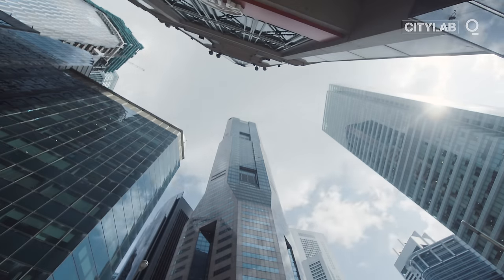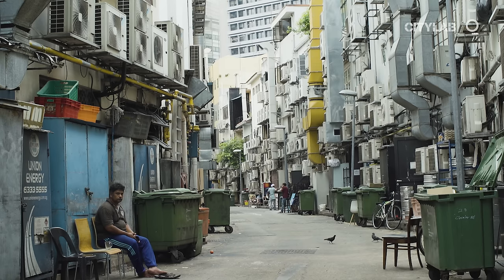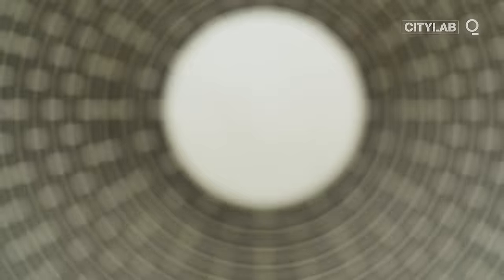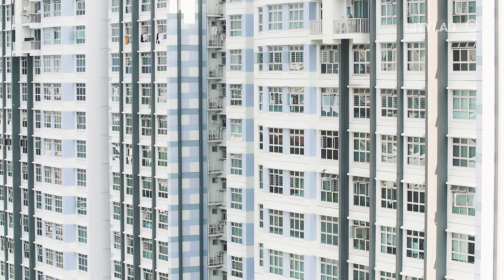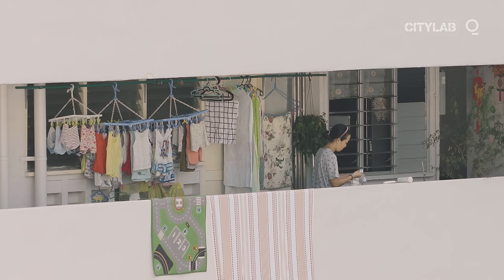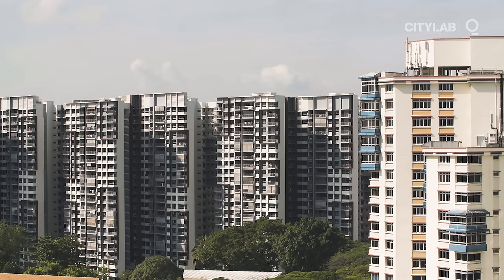That has big implications for the rest of the world. If things stay as they are, more than a third of the world's electricity could end up being used to cool buildings and vehicles by 2050. As the world gets hotter, there is a greater need for air conditioning and refrigerators. The more people buy these household appliances, the more energy they use and the more heat they release, which then exacerbates climate change. It's a vicious circle.